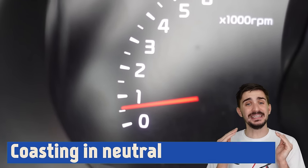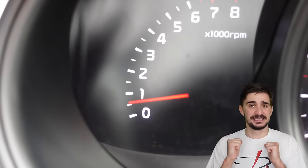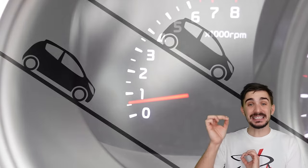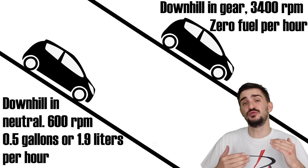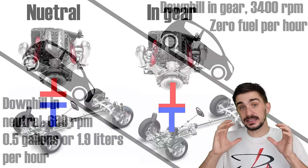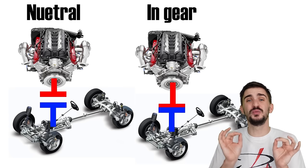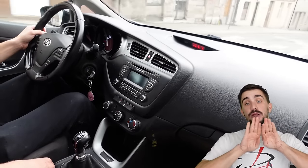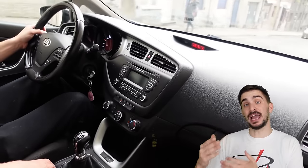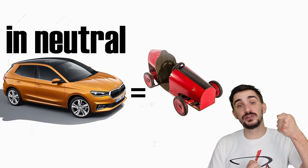Many people believe the engine consumes the least fuel when idling because the RPMs are so low. However, the reality is that the engine consumes less fuel when coasting in gear than when coasting in neutral. When coasting in neutral, the injectors need to keep adding fuel to keep the engine running at idle. But when coasting downhill in gear, the drivetrain is connected to the engine and the wheels do the work of spinning it, so most cars consume virtually zero fuel. Coasting downhill in neutral can also be dangerous, because removing the engine from the drivetrain eliminates the ability to react to road hazards by accelerating, and removing torque from the driven wheels gives the vehicle the handling dynamics of a soapbox car.